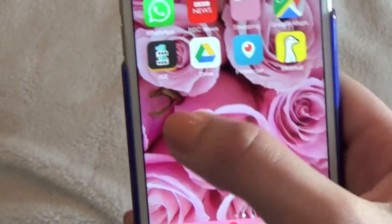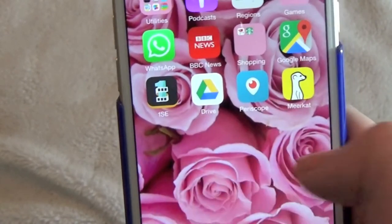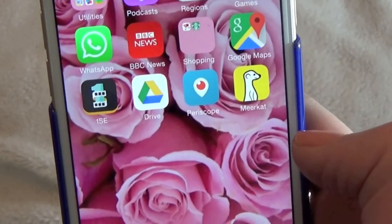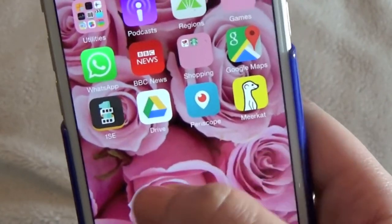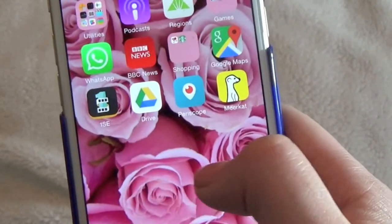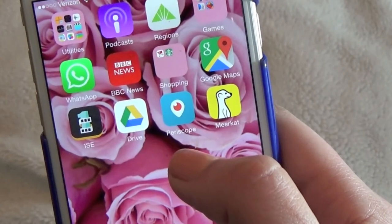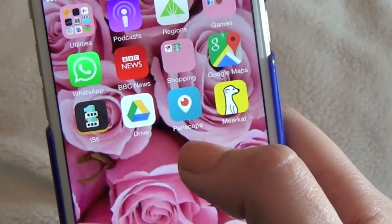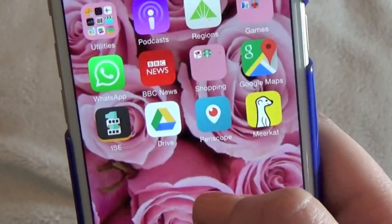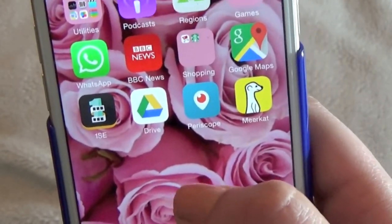I have this app called One Second Every Day where I take a one-second clip every day, and at the end of the year it's going to mash it all together into one big movie with a clip from every single day. I started it on January 1st, so I will post that on this channel at the end of the year if you're interested. I also have Periscope and Meerkat — I haven't messed around with Meerkat that much, but Periscope is really fun. My username is Katie Actually on there. I had a discussion on my last session about what to call them, and I think we decided on 'scopes.'